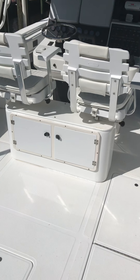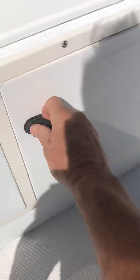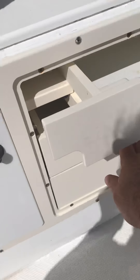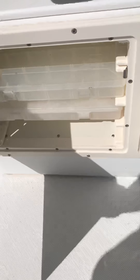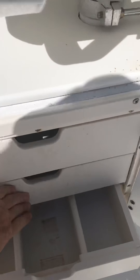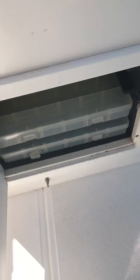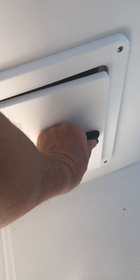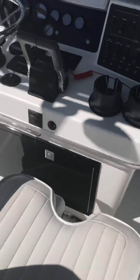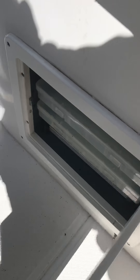This right here is a built-in tackle box with three drawers — they slide out, with tackle in there. Over here is another built-in tackle box as well. On the starboard side of the boat there's another built-in tackle box built into the console, as well as the tackle box built in on the port side.